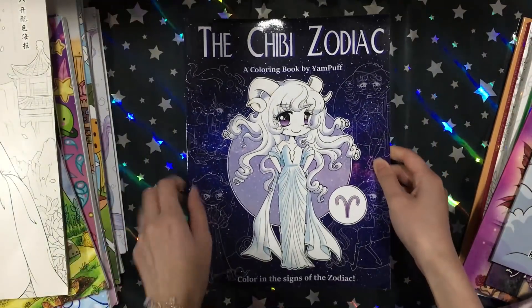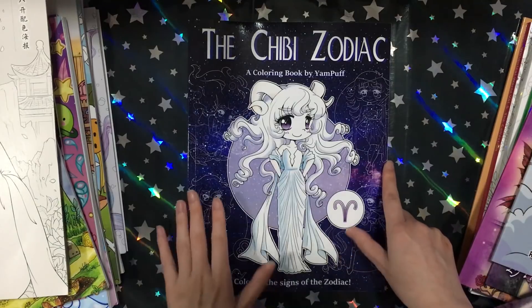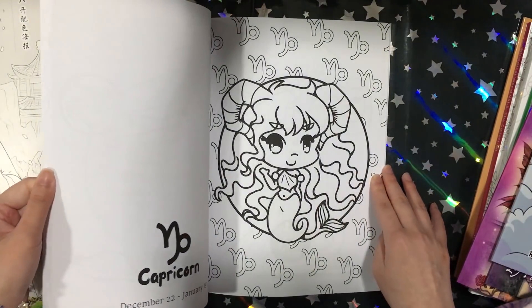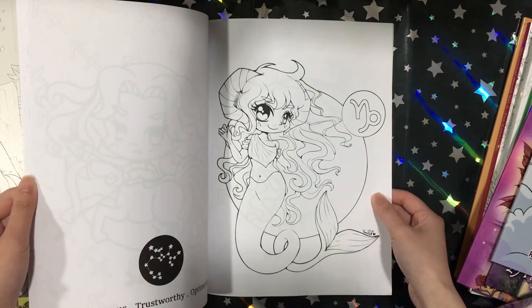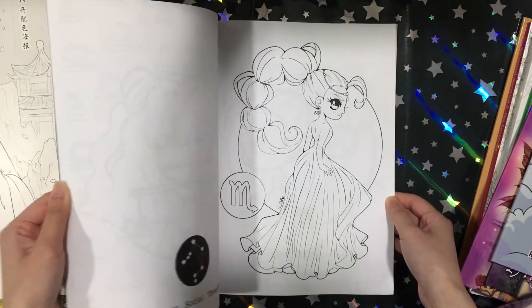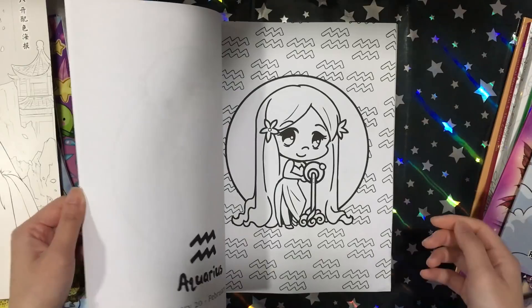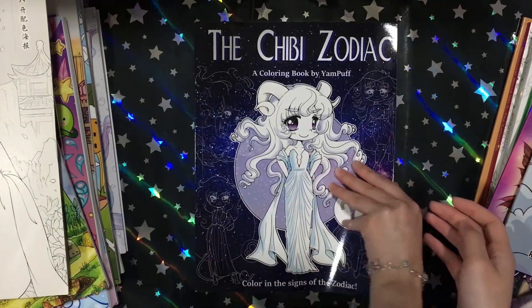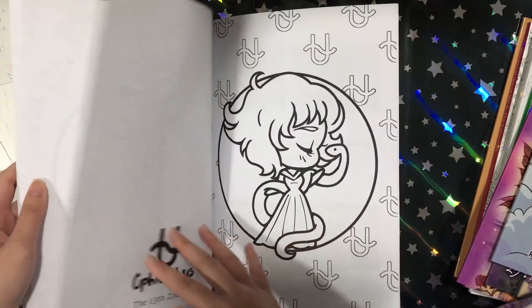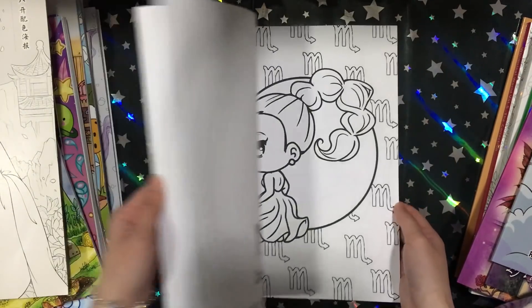I also got another book from her — her newest book, The Chibi Zodiac. I saw this on Etsy and was really hoping she'd release it as a book, and a few days later she actually did, so I'm very excited. She has two versions — the usual style and then the chibi for each zodiac. She also added the 13th zodiac, Ophiuchus or something — I didn't even know there was a 13th one. Very cute book.